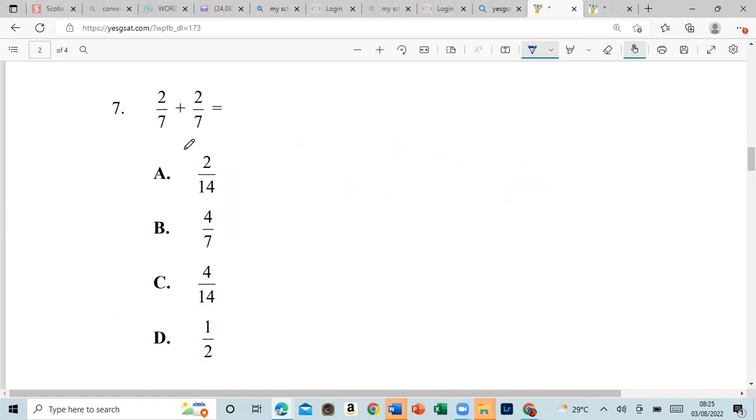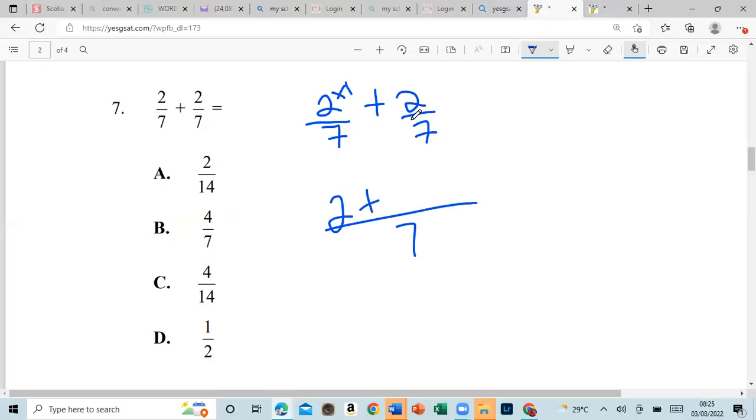This one says two-sevenths plus two-sevenths is equal to what. Now when the denominator is the same we can just add the top. Or we can find the LCM — the LCM of seven and seven is seven. We multiply that and we get four over seven.